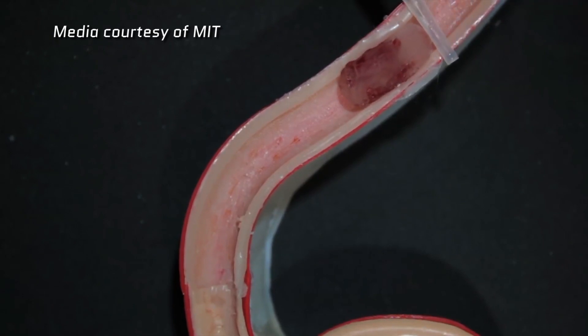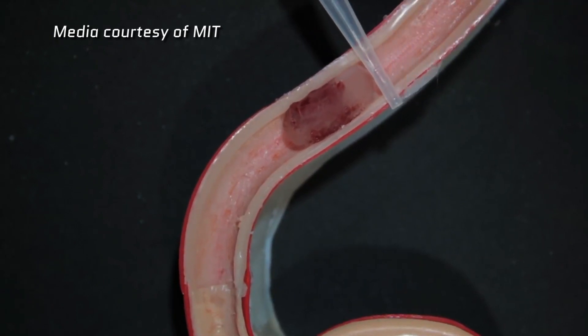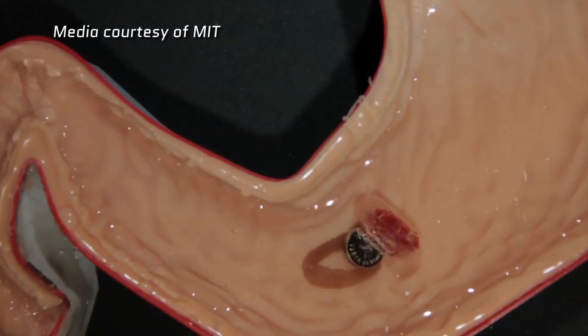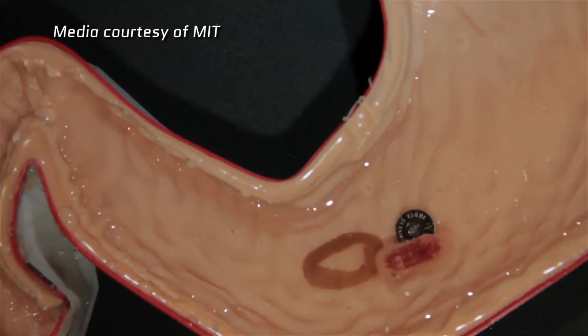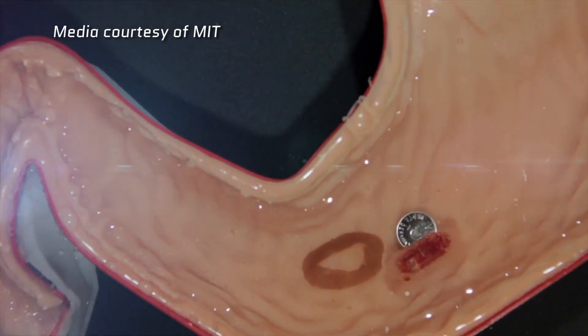And in 2016, these researchers from MIT, along with others from the University of Sheffield and Tokyo Tech, demonstrated that they could use such a robot in a simulated human system — an esophagus and stomach.